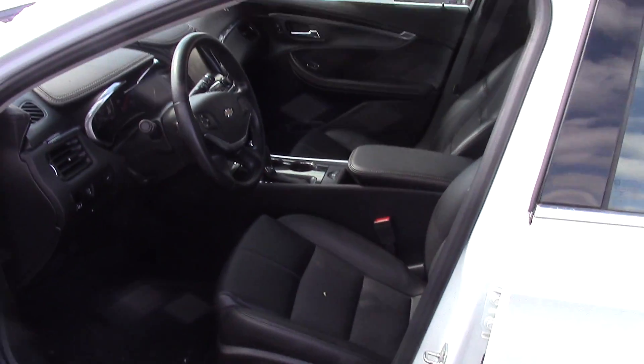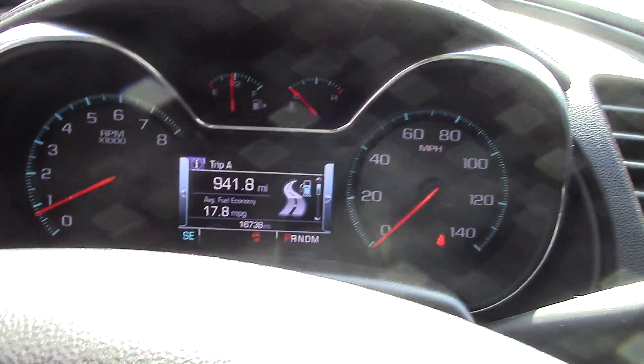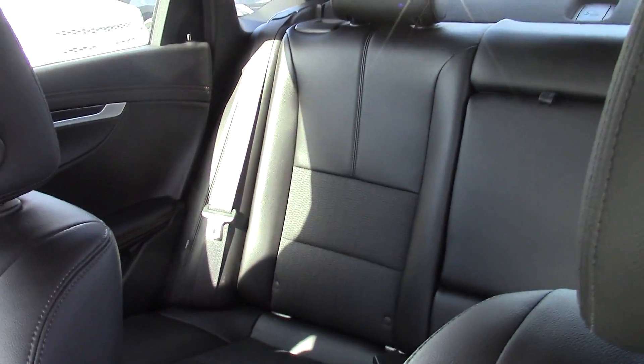Inside has a nice black leather to it. 16, almost 17,000 miles on it. Nice big touchscreen there as well. Leather in the back seat.